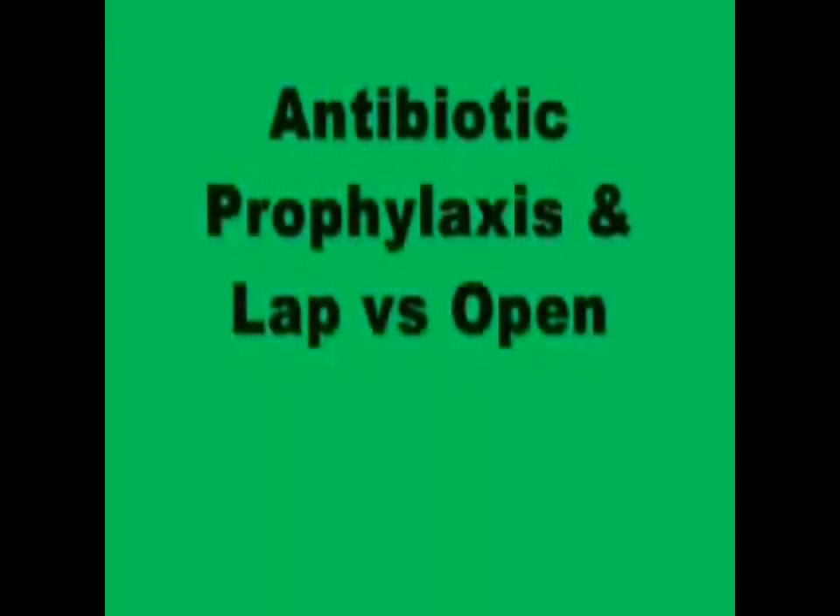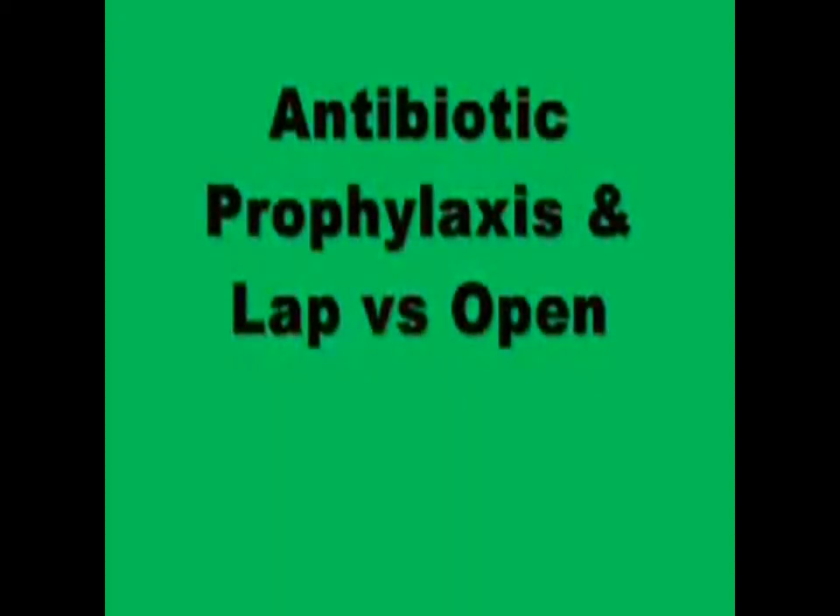So when you're talking about doing these laparoscopic procedures, are they hand-assisted or not hand-assisted? The vast majority — probably 90-plus percent of mine — are just pure laparoscopic, with occasional hand-assisted, predominantly for the distal rectal cancers where you need the wrist articulation.